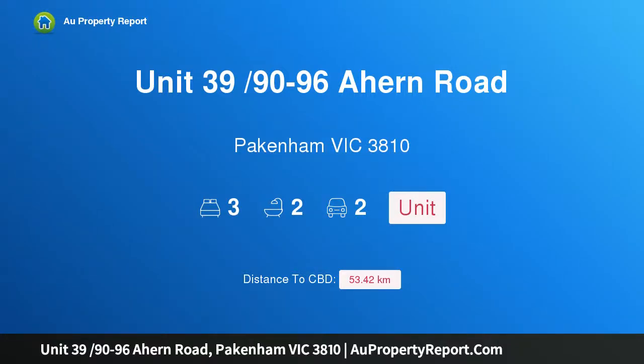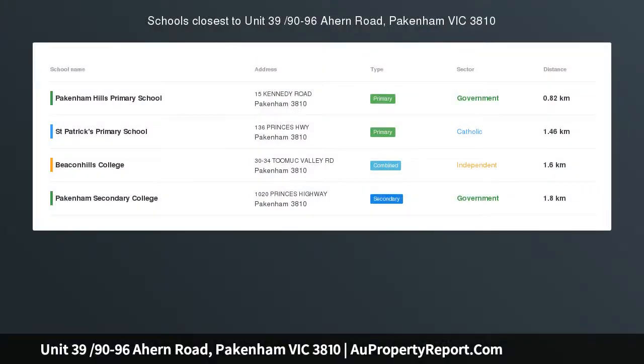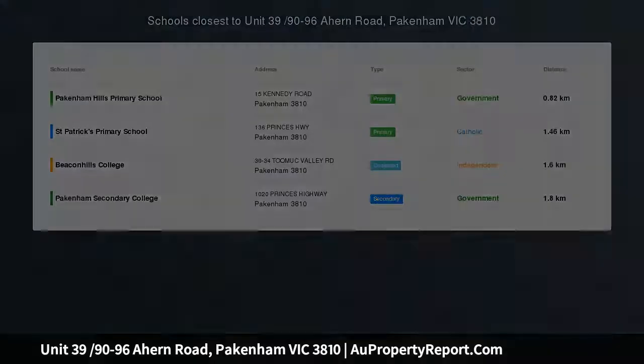Hi, I am glad to introduce property unit 39/96 Ahern Road, Pakenham Victoria 3810, the Parks on Ahern.